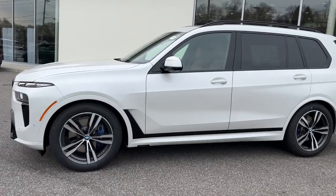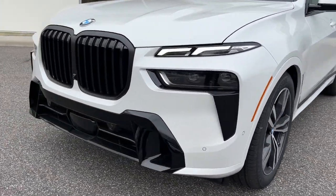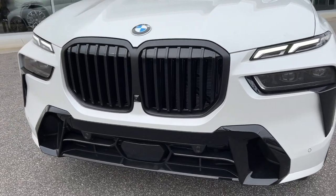Luxuriously comfortable yet impressively capable, this handsome X7 is the right choice for your precious cargo. See for yourself when you take it out.